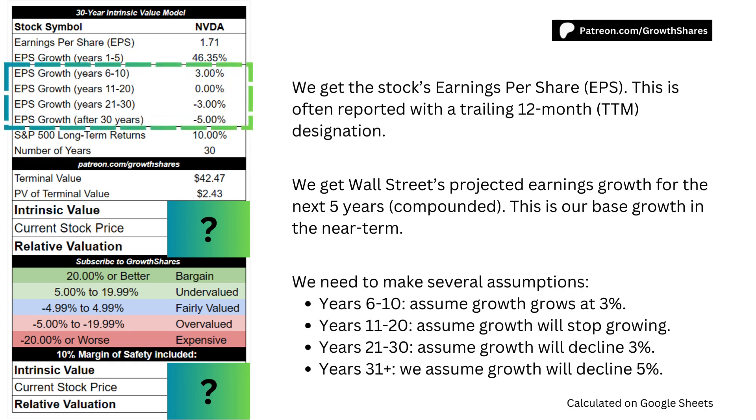We then need to make several assumptions. For years 6–10, we assume growth will continue to match the long-term inflation rate of 3%. For years 11–20, we assume growth will stop growing. For years 21–30, we assume growth will decline 3% per year for that decade. And going forward, we assume growth will decline a further 5% per year until the end of time.